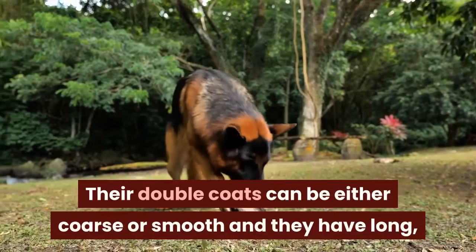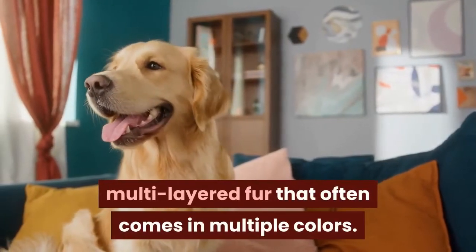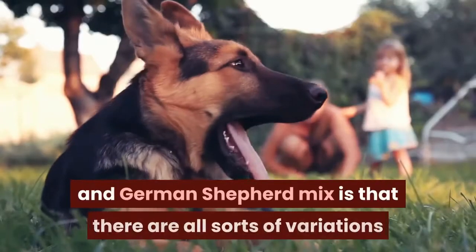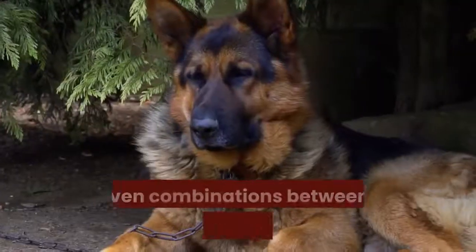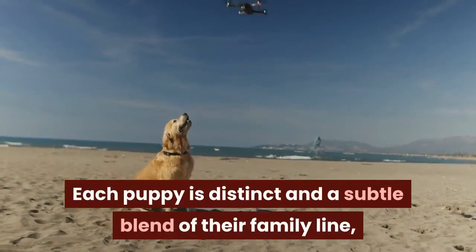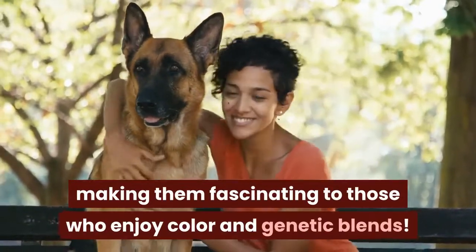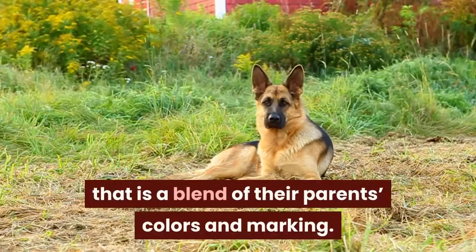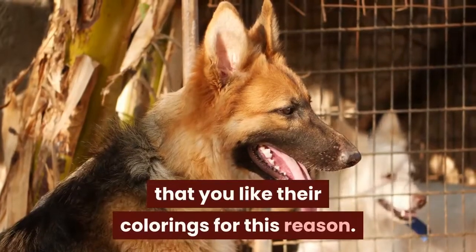Their double coats can be either coarse or smooth, and they have long, multi-layered fur that often comes in multiple colors. One of the most interesting details about a Golden Retriever and German Shepherd mix is that there are all sorts of variations you can expect in their coat color, as well as combinations between the breed colors and patterns. Each puppy is distinct and a subtle blend of their family line, making them fascinating to those who enjoy color and genetic blends. Generally, your Golden Shepherd has long, smooth, and dense fur that is a blend of their parents' colors and markings. You'll want to check their parents to make sure you like their colorings.